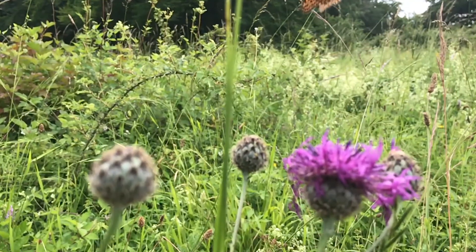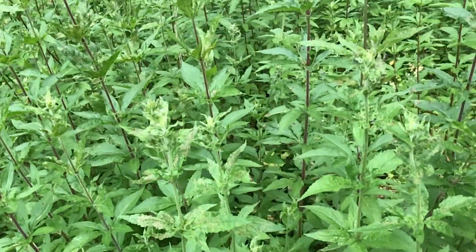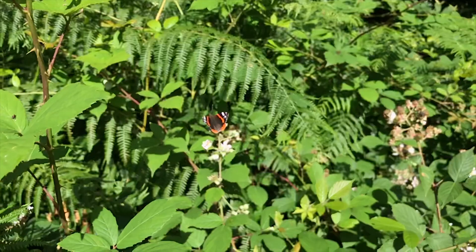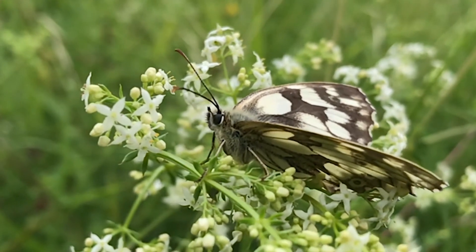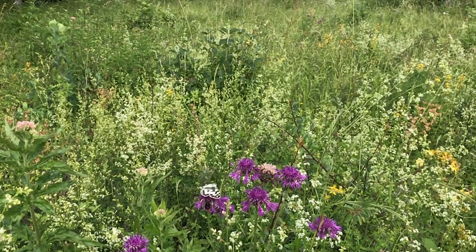Everything has grown in the meadows. Bird's-foot trefoil and orchids are being buried under hemp agrimony and bedstraw. Oxeye daisies are on the fade. We see red admiral here, loads of marbled white being blown around on the bedstraw that has invaded within the space of just a week. Here's a marbled white ignoring the attention of a bee on knapweed in the meadow.